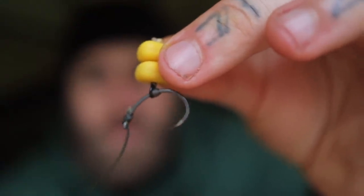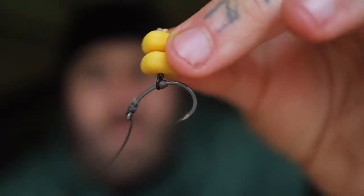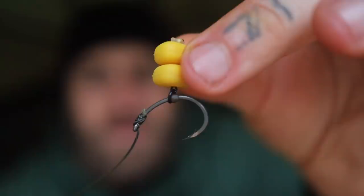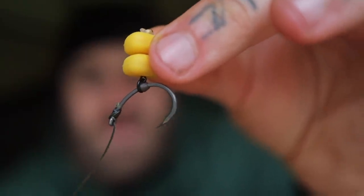So this is the rig I caught that little 19-pound common on. I've been using just a couple of grains of plastic on what you'd call the German style - fishing German style on a size 4 crank hook. Small little bit of braid, nice and simple.